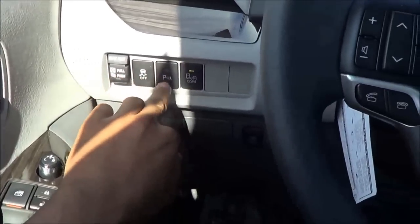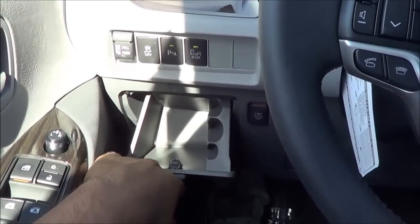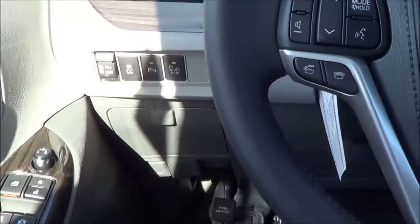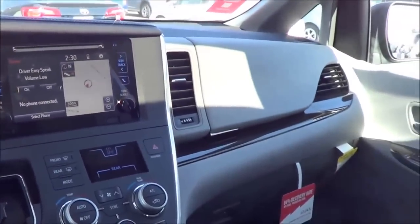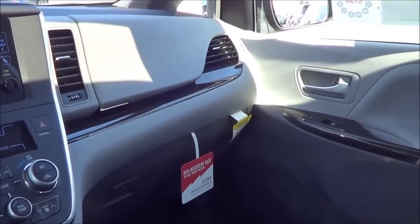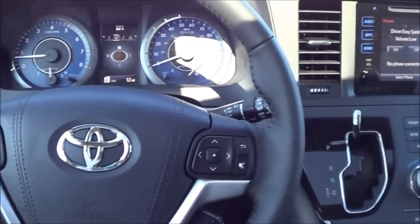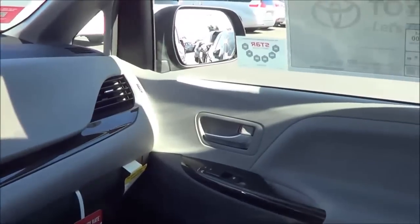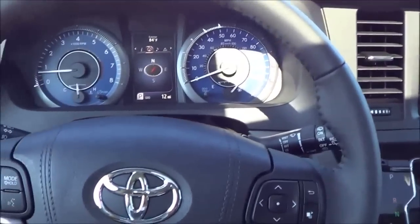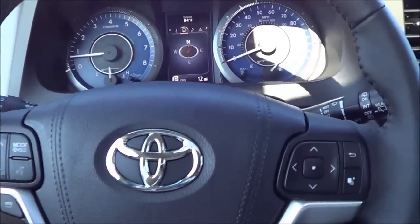Over here you have your parking sensors button, blind spot monitoring, a storage cubby, and traction control off. Overall, it's a very nicely updated cabin — definitely a lot better than the 2014 Sienna in build quality, material quality, and overall design.